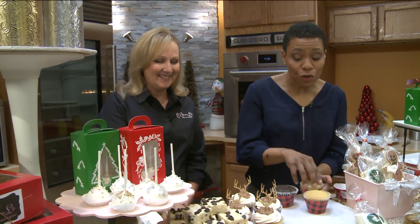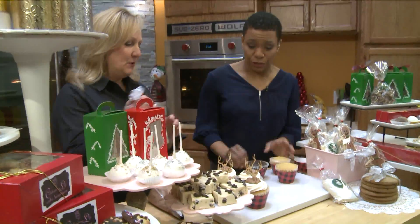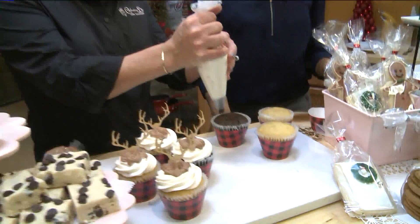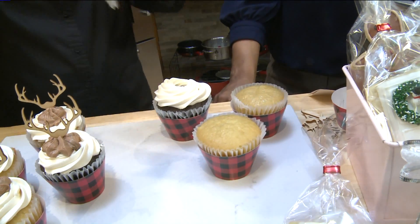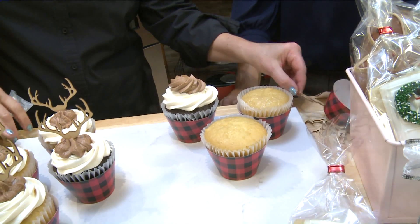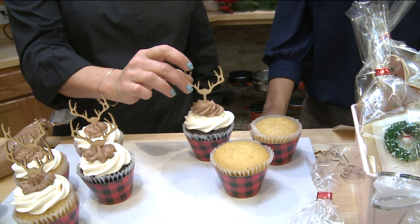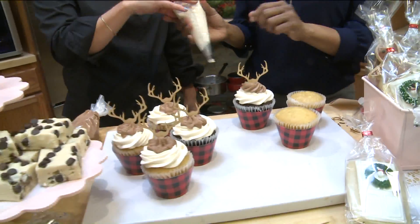So I see these adorable little reindeer cupcakes. How do I make those? How do I decorate those? Super simple. So we're just taking our vanilla buttercream icing and we put a swirl on first. And then we're going to come back and top it off with a swirl of chocolate buttercream. And then we've got these adorable little wooden antlers — just sit them right down in there. Isn't that cute?